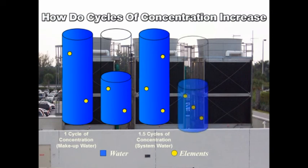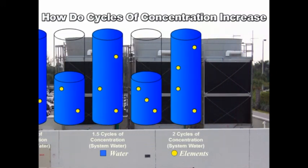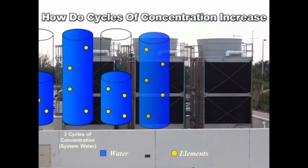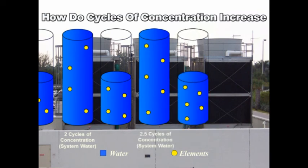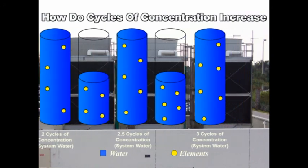If the tower evaporates half the water again, and fresh water is added to replenish the loss, the elements in the tower water will have increased another 50%. The tower now has twice the elements as the incoming water, which represents two cycles of concentration. As this process repeats, system cycles will continue to increase until they are controlled through bleed-off, or they reach the concentration limit of the cooling tower.